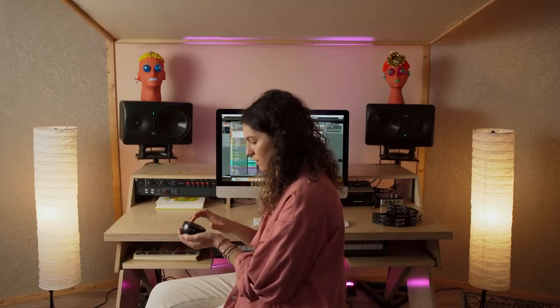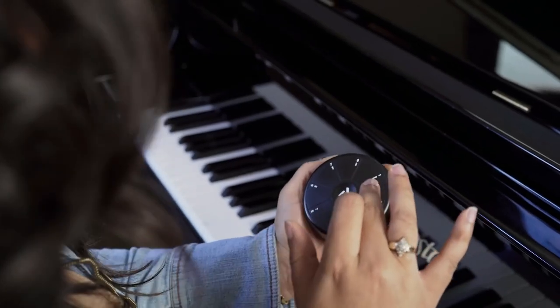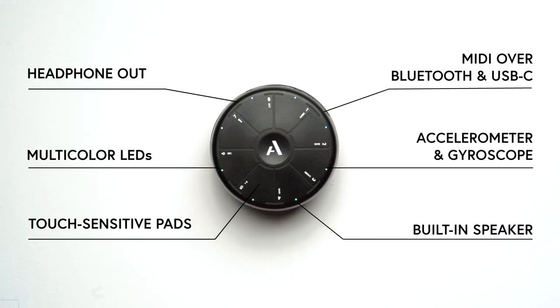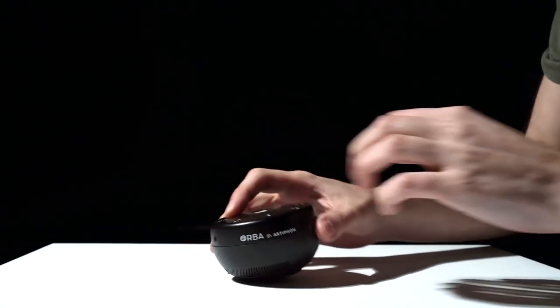The built-in speakers are too quiet to be used during a live performance, though they're adequate for hearing what you're playing while messing around with the device. A headphone jack allows you to connect headphones to the side for significantly greater audio fidelity.